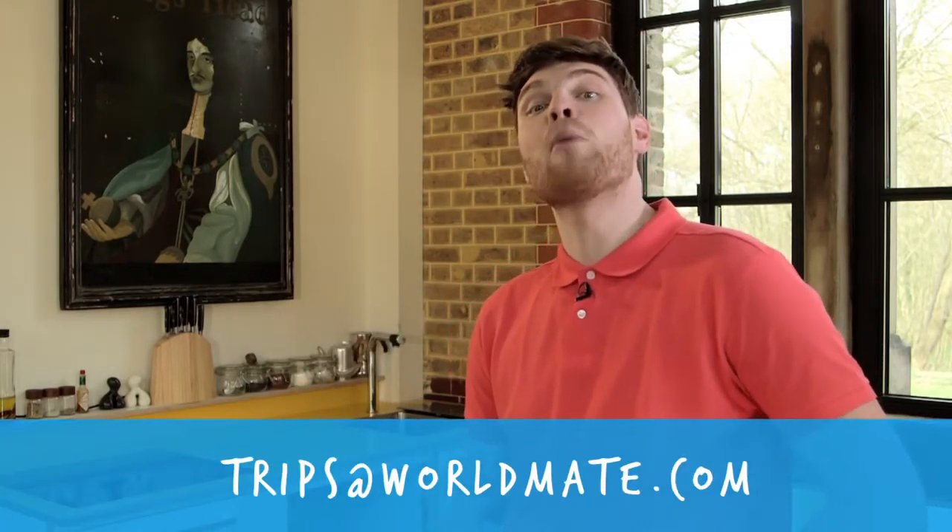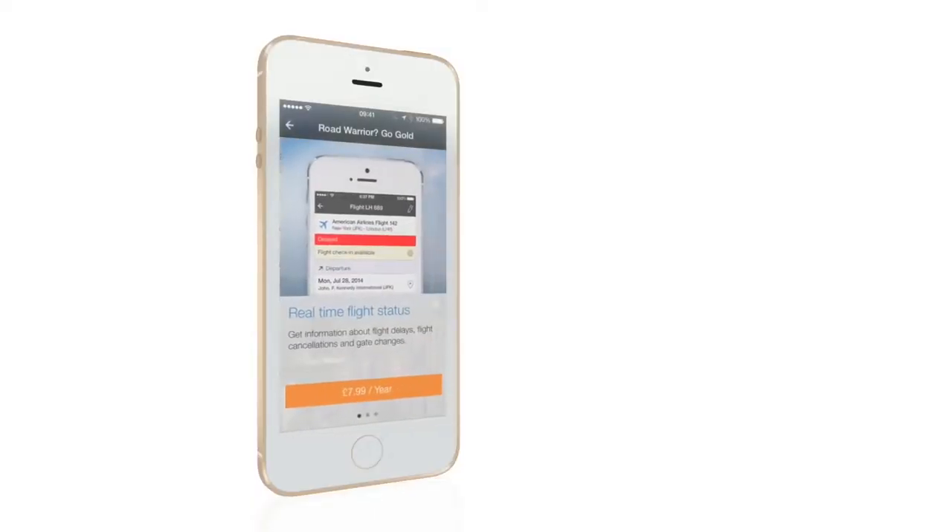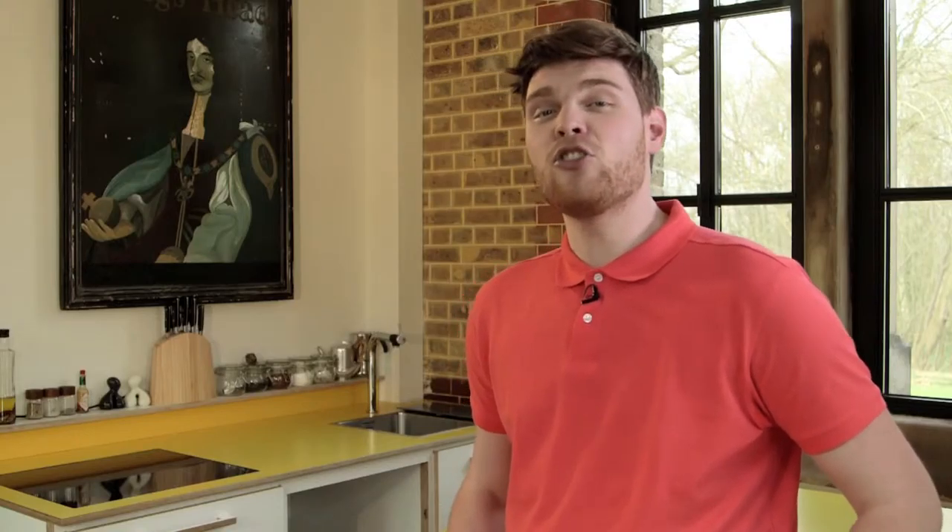The first app that no holiday maker should have to live without is WorldMate. Pretty much the closest thing that most of us will ever have to a personal assistant, albeit a hell of a lot cheaper. All you have to do is forward your various confirmation emails for flights, hotels, hire cars, restaurant bookings, etc. to trips at worldmate.com and the app instantly generates an itemized itinerary covering your entire trip.